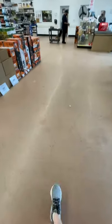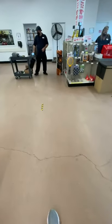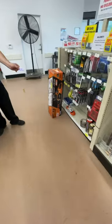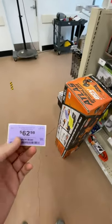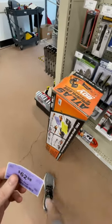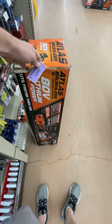I was seeing if the gentleman was going to be able to do anything on this Atlas 80-volt chainsaw. So this Atlas 80-volt chainsaw — I'm getting it because I already have the 80-volt slash 40-volt battery.